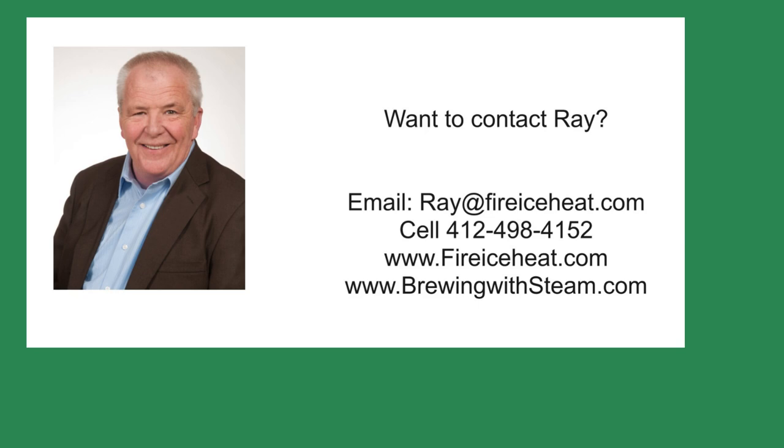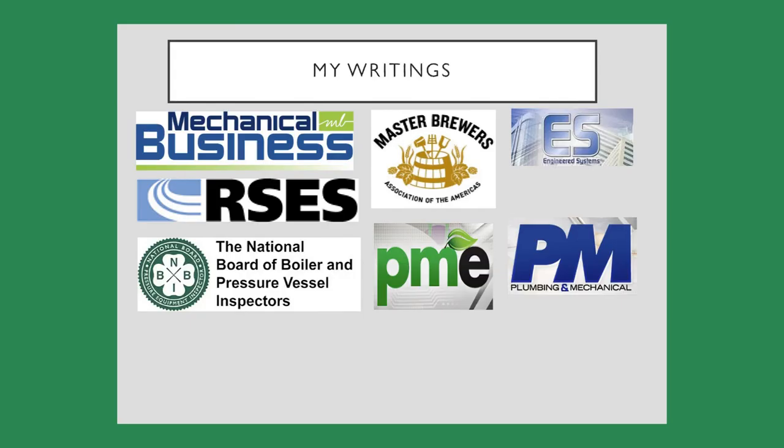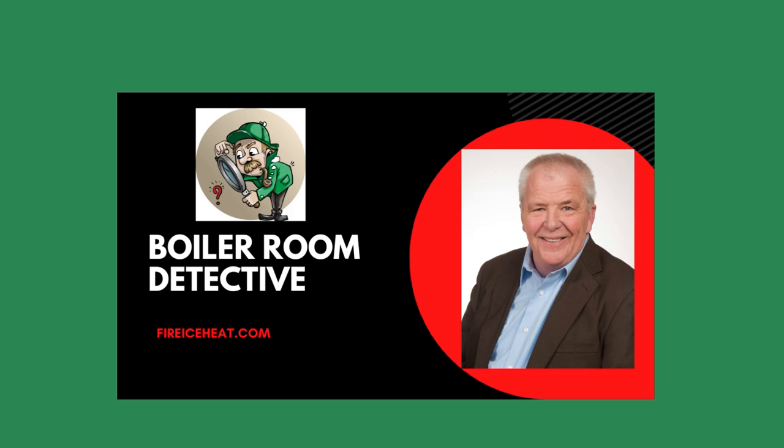If you would like to contact me, my contact information is here. I have two websites — the Brewing with Steam site has monthly blog posts on steam systems for breweries and distilleries. I have written 11 books on boilers, and they are available on Amazon. You can also find some of my writings in these fine publications. Thanks for stopping by Boiler Room Detective, and I hope to see you on the next case.